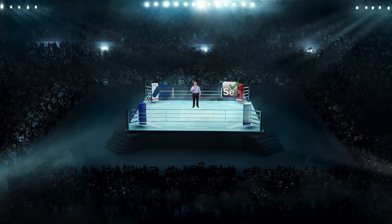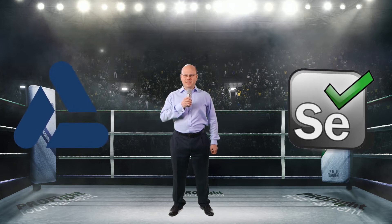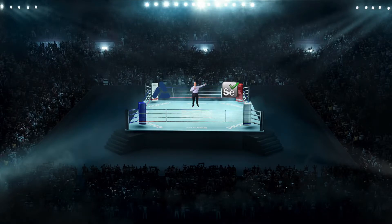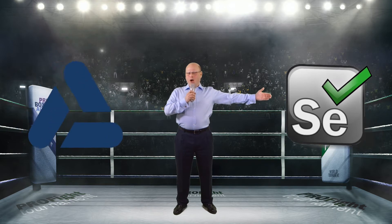Ladies and gentlemen, today we are going to see the most anticipated fight in history for the best automated functional testing tool in the world. In the green corner, Selenium WebDriver. And in the blue corner, Micro Focus Unified Functional Testing, also known as UFT. Let's get ready to rumble.